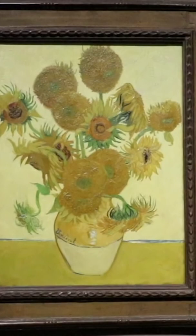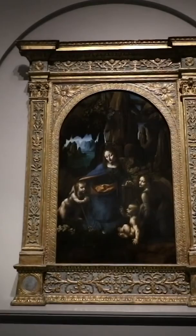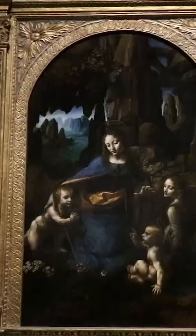Among its highlights are a cartoon — a preliminary sketch — of the Madonna and Child by Leonardo da Vinci, Michelangelo's The Entombment, Botticelli's Venus and Mars, Van Gogh's Sunflowers, and the Water Lily Pond by Monet.